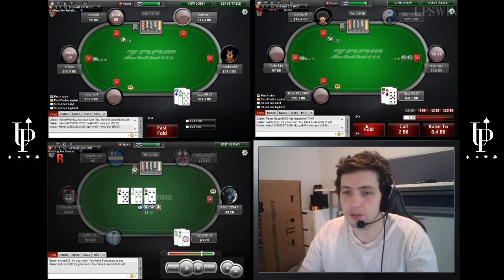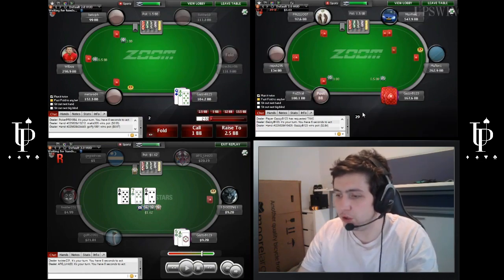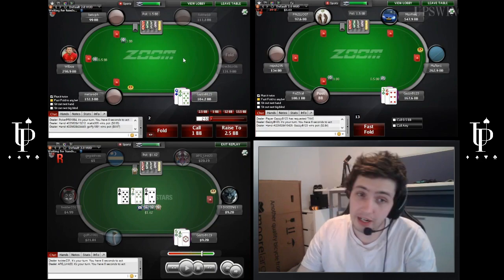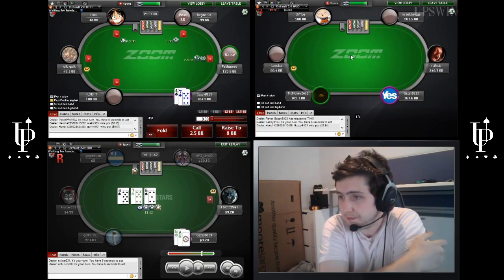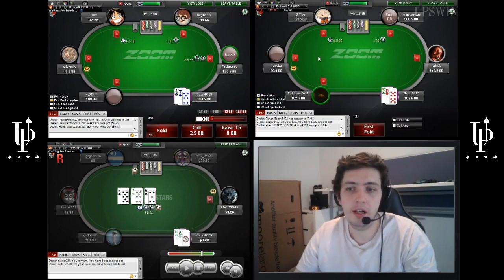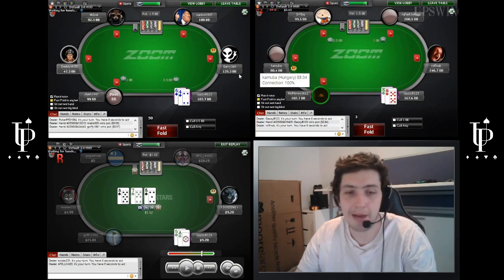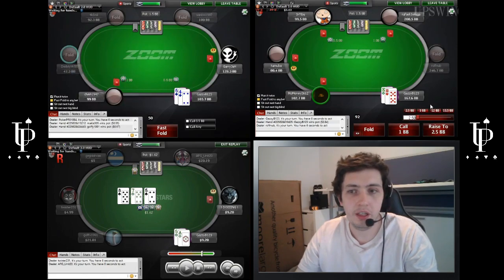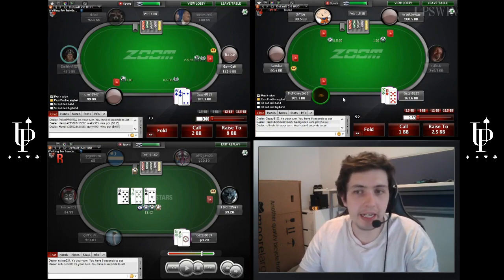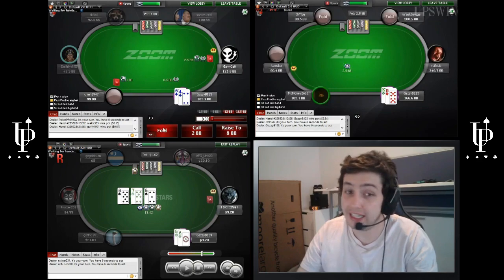10-9 off is not going to be an open in the cutoff. We're going to have Jack-10 off and above. King-10 off in MP is fine. Queen-10 off I wouldn't open, and King-9 off I wouldn't open either.